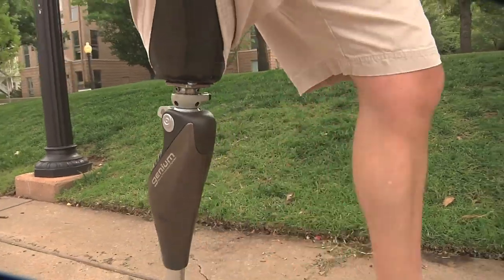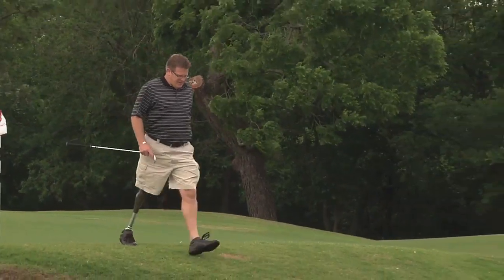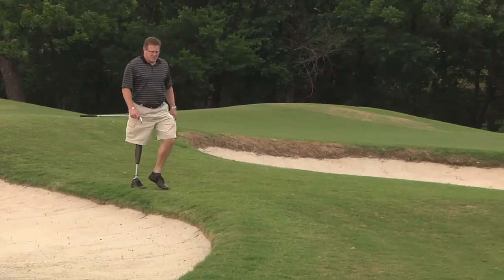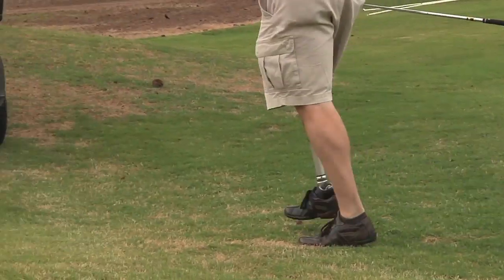I really like the fact that the knee is very fluid in its gait cycle. Certainly when you're walking you don't want to think about how the knee is going to react. And when you're going down a hill, you like the fact that the knee can get out in front of you pretty quickly. This knee does exactly that.